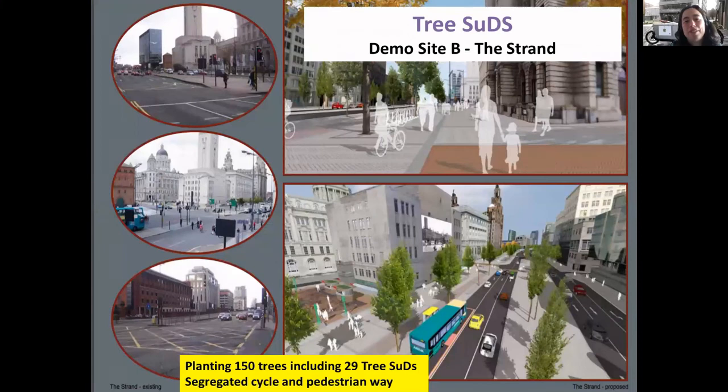And then these are the trees on the Strand. If people don't know Liverpool, this is a major road dividing the riverfront, the River Mersey, from the city centre. At the moment work's going on to put in a segregated walking and cycleway, and lots of new crossings across the Strand to make it less of a severance. We're also planting 150 trees as part of the project, and these 29 tree SUDs, which I'll explain in a second.